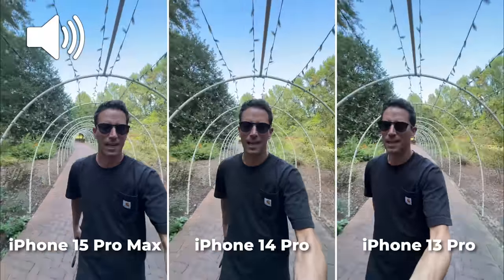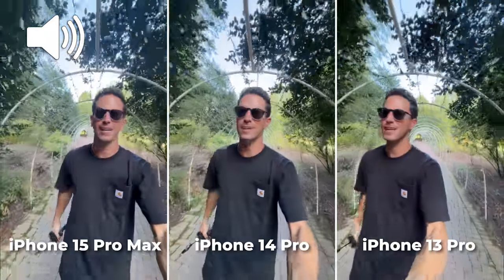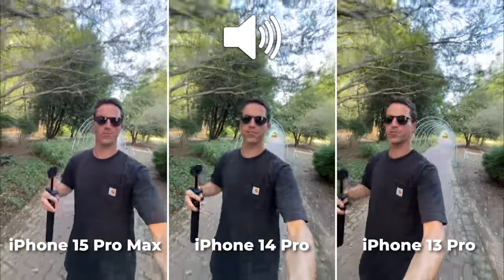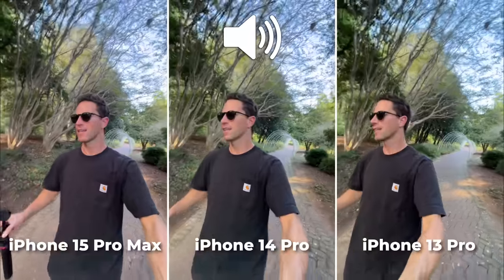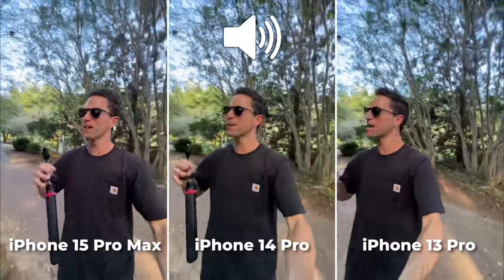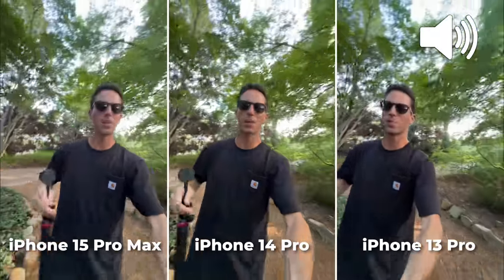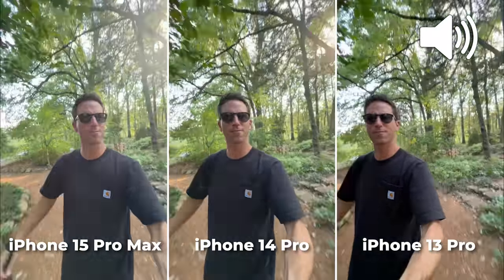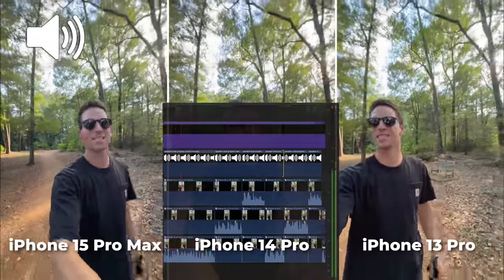And this is 4K video on the ultra-wide rear-facing on all three. Do they look pretty similar across the board? One of my hopes and dreams is that these smartphone makers, including Apple, that these ultra-wides would get better and closer to replacing GoPros and action cameras. So that means better stabilization, maybe slightly wider field of view, and maybe a little bit sharper as well.